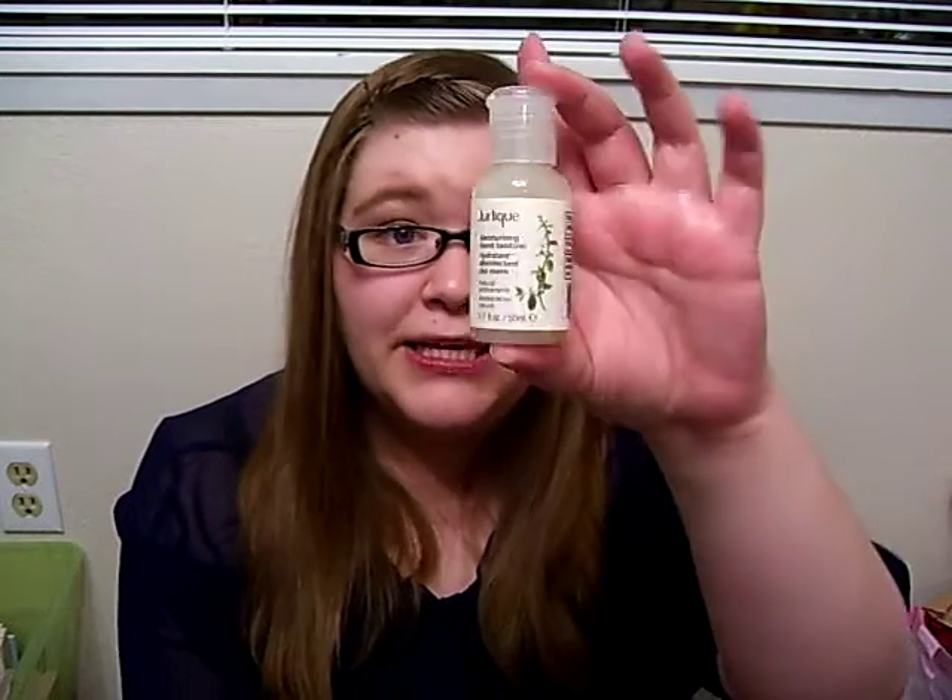The scent is really nice too — it's a really herbal, kind of sagey, lavender-y scent. I really like it. For 5 fluid ounces of this, it retails for $15, which is pretty pricey. So I'm glad I got this, because this will be great for winter. I'm definitely going to save it for those colder months when my hands are awful, and it'll be nice to carry around in my purse.